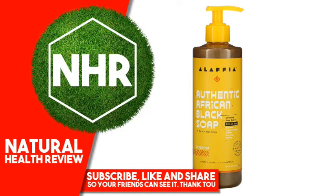Product Overview. Unrefined Shea Butter. All-in-One: Body Wash, Face Cleanser, Shampoo, Hand Soap, Shaving.